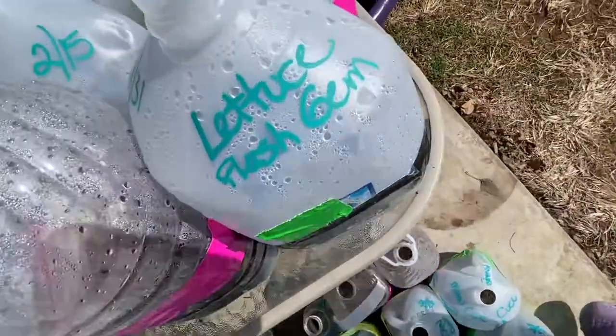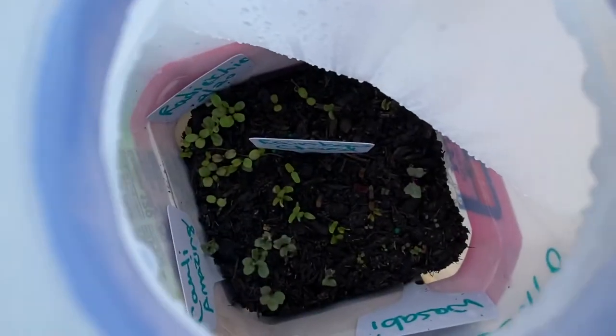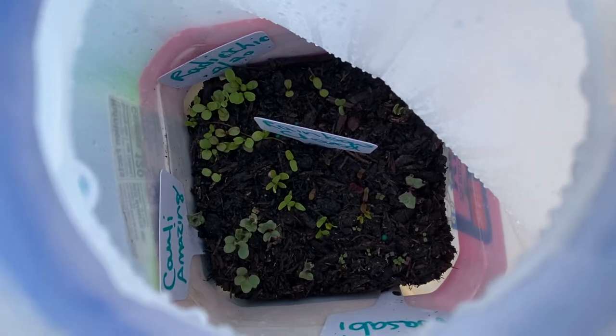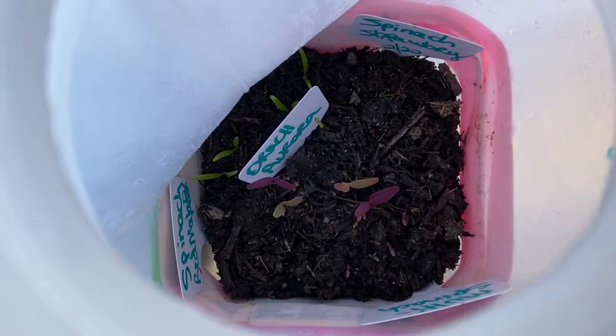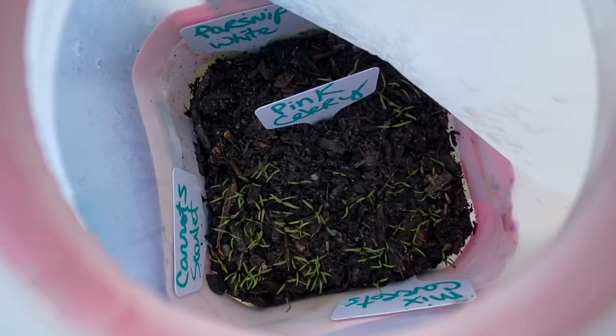And then up here on the table, my lettuce is going crazy. Broccoli, cauliflower. This is a jug that's for mom, so it's got cauliflower, broccoli, chard, arugula. These are all her spinaches — look, they're all starting to come up. Some of the other ones, mom's got things like celery and different things in that one.